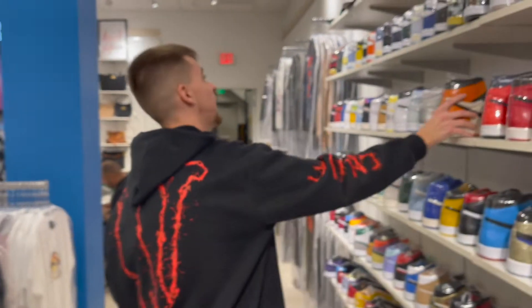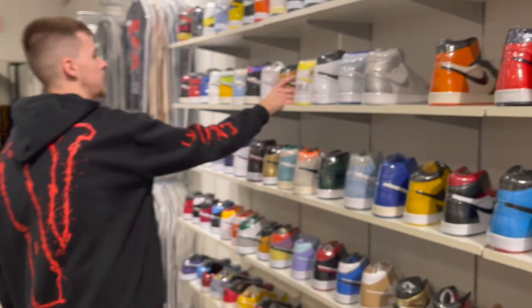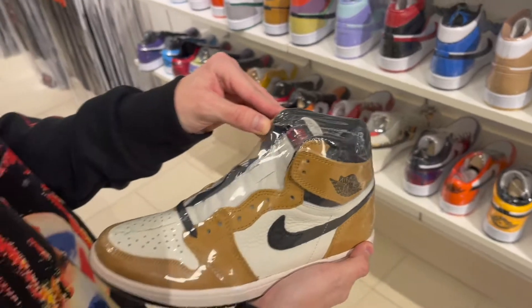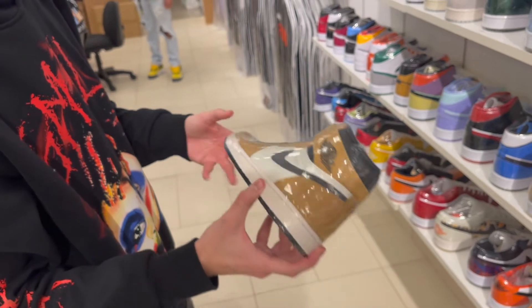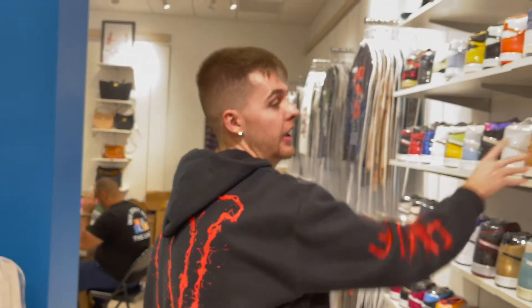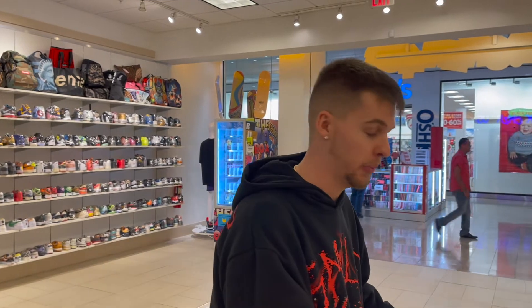These Rookie of the Year Ones are just crazy to me — I wish I could pull this out, it has all of his actual rookie year stats on the shoe. It's one of those shoes with a lot of story behind it, and I'm big on shoes that have stories. That's one of the dope things about being a sneakerhead — each shoe has its own different story or reason, and that always adds value.